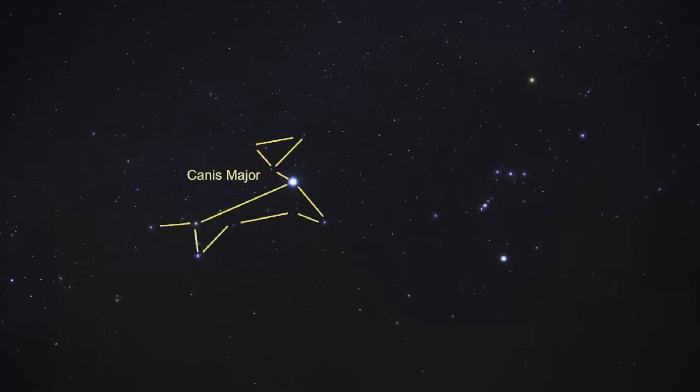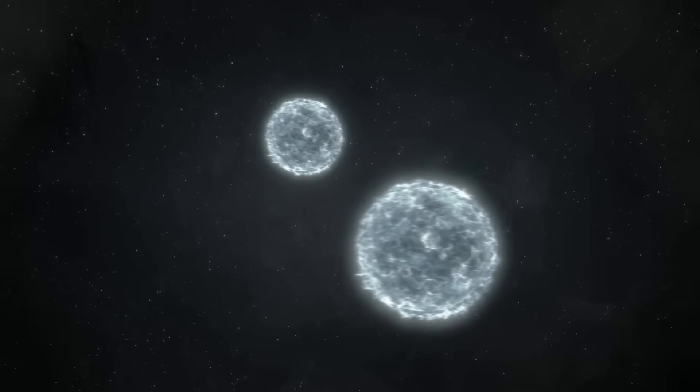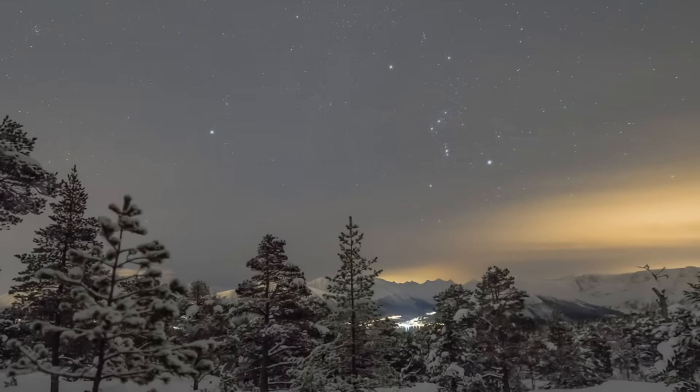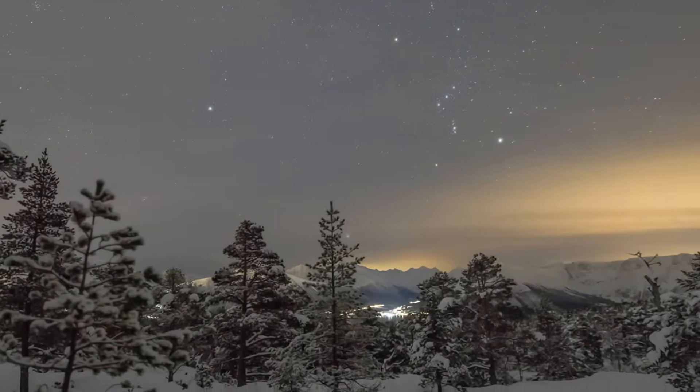This bright star is actually a binary system. It has a companion white dwarf star, and they orbit each other every 50 years. It has been used for navigation, agricultural timing, and has a deep cultural significance in many cultures.